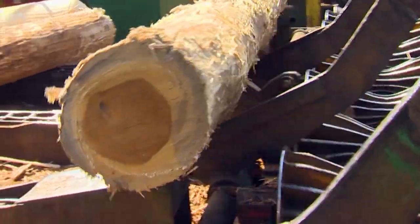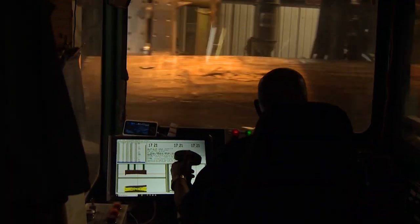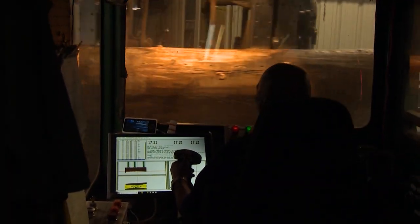Some bark goes to a pulp paper mill, where they burn it to generate steam to make the paper. So that was the first step. From there, the logs go into the mill, and it starts the process of converting the round log into flat lumber.